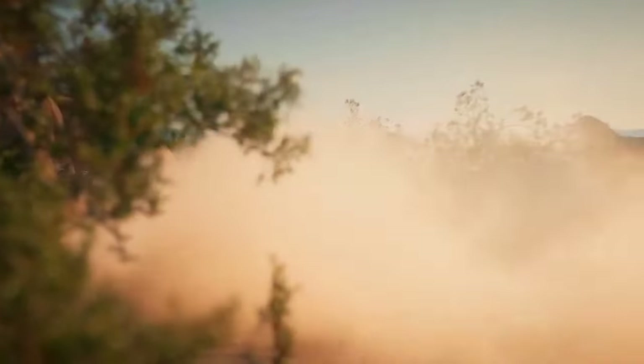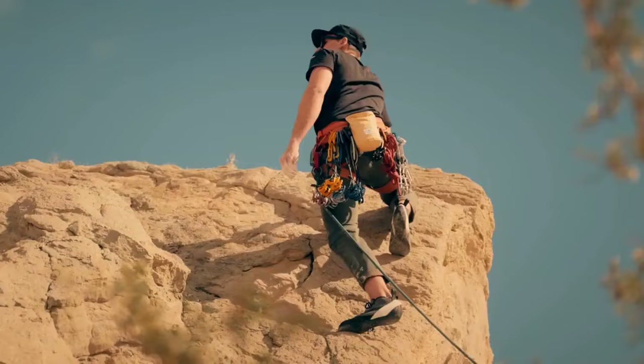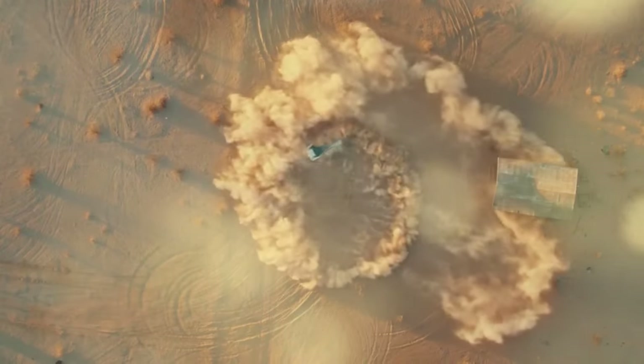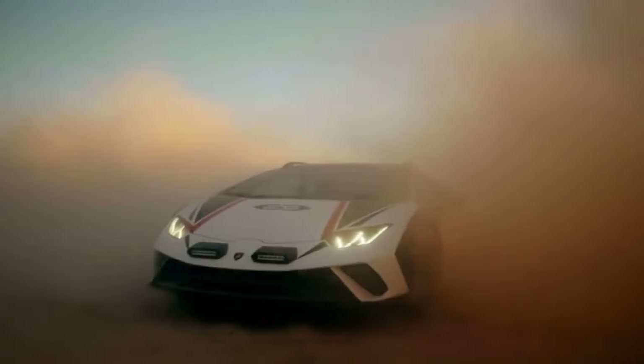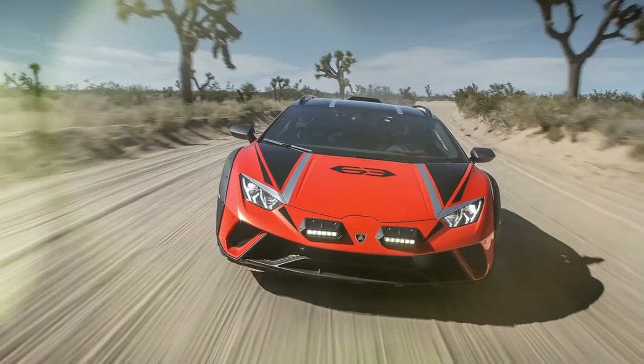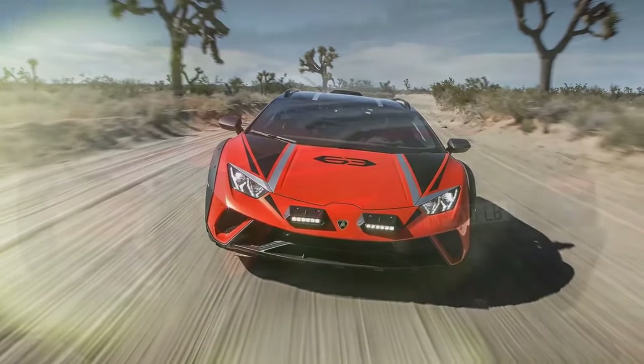The rearview mirror is as useless as a rest area without a bathroom, as it reflects only the roof snorkel, which raises the intake track to keep the V10 from ingesting dust and debris. We're not fans of video-based rearviews, but in a car this fast, you need a good way to check your 6.